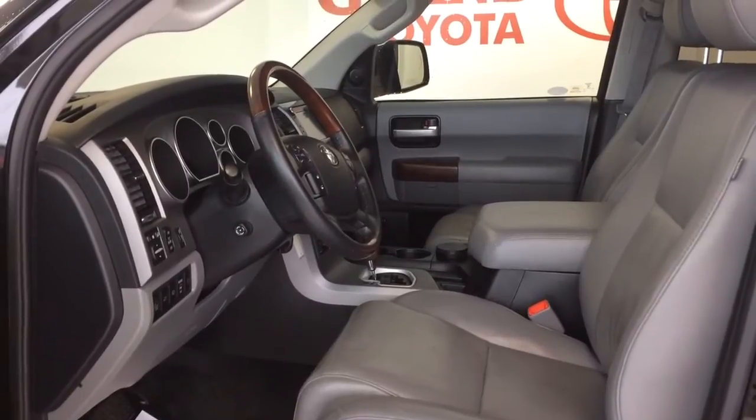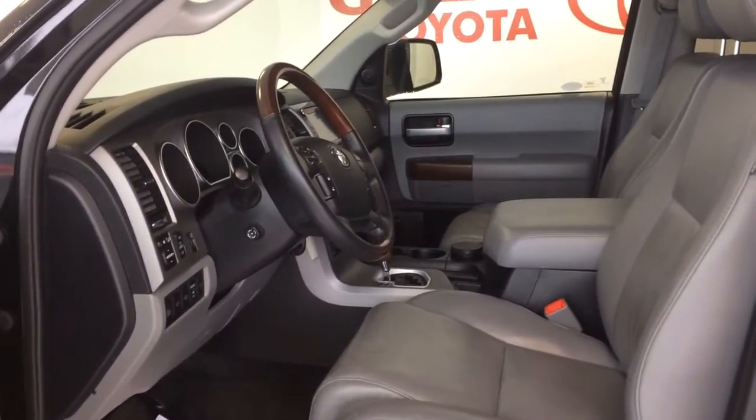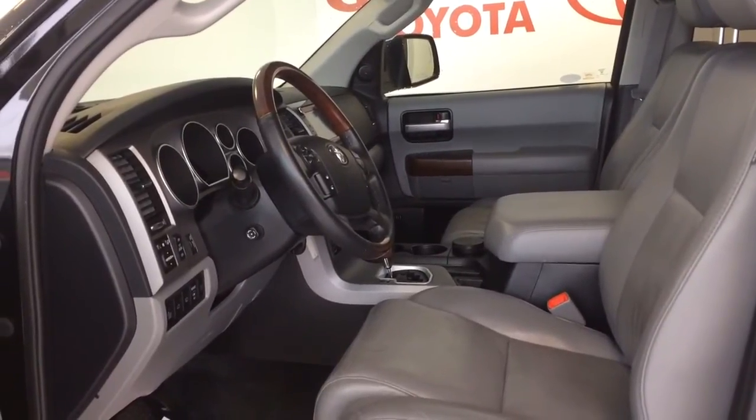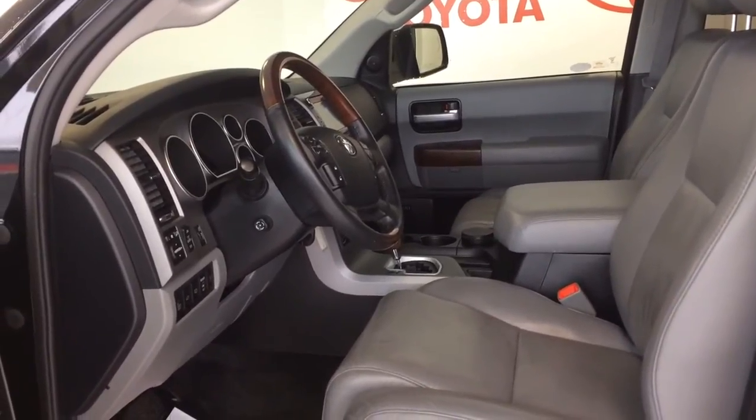It is fully equipped with power windows, power locks, air conditioning, cruise control, leather heated and power front seats, navigation, moonroof, backup camera, alloy wheels, DVD system and much, much more.